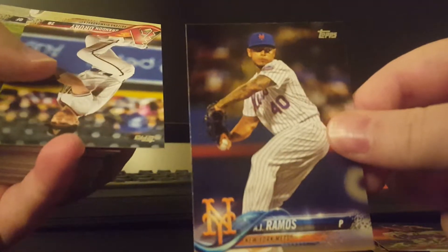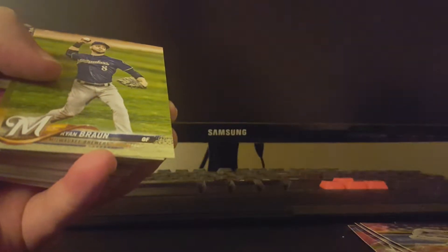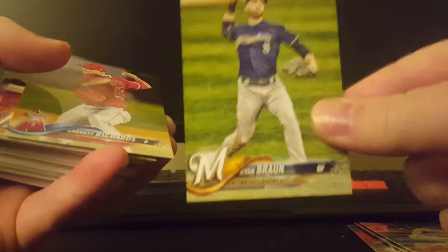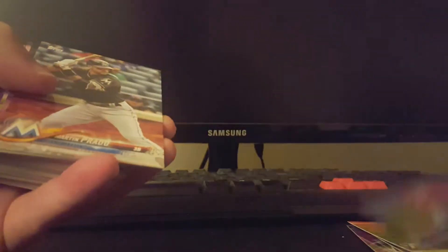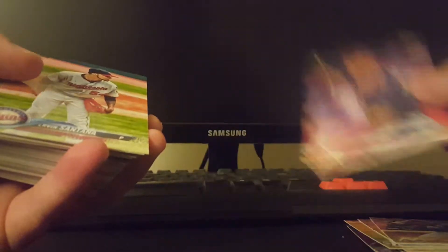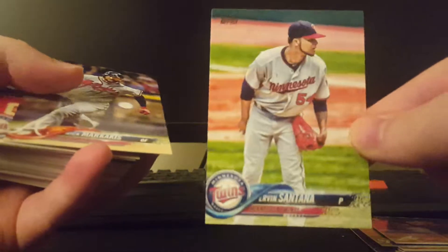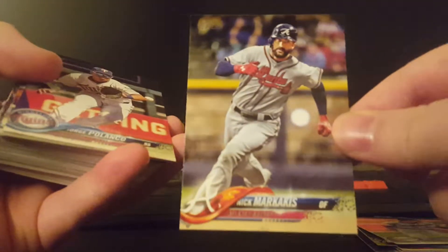AJ Ramos. I didn't get a whole lot of rookies in my blaster box, so hopefully I get a decent amount of rookies here. I would love to get like a Reese Hoskins or something like that. So Santana, Nick Markakis.